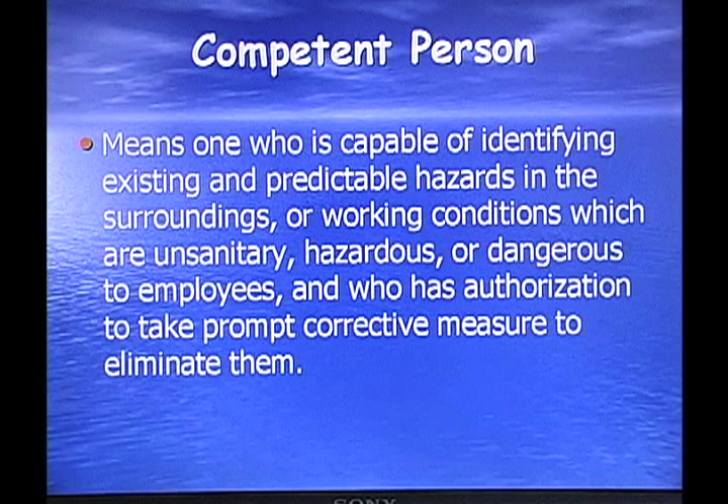A competent person means one who is capable of identifying existing and predictable hazards in the surroundings or working conditions which are unsanitary, hazardous, or dangerous to employees, and who has authority to take prompt corrective measures to eliminate the problems. This comes up on the exam — was a competent person present on the job? If a competent person, meaning adequate supervision, was not present when something goes wrong, you can be fined.